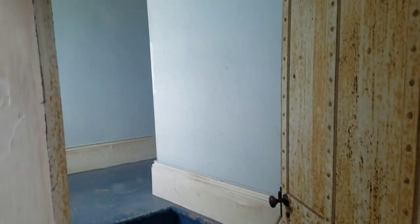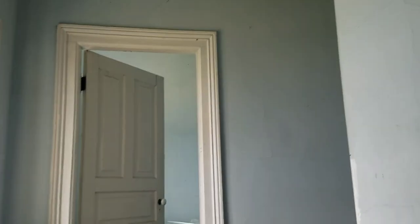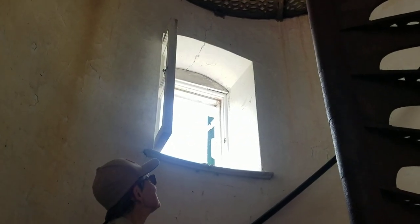Those are some of the bedrooms, and there is plaster falling so we're not allowed in there. Look at the thickness right there in that window sill — and right behind you or right in front of you too.